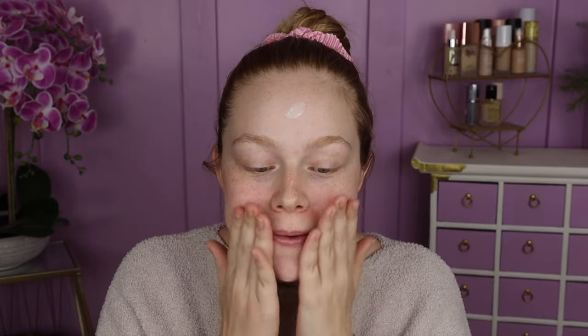Packaging of this is actually super heavy and it's just very luxurious feeling. Here's what it looks like inside. I'm just going to go ahead and add a little bit onto my skin. The directions do say to warm it up between your fingers and then apply, but just going to go ahead and throw it on.